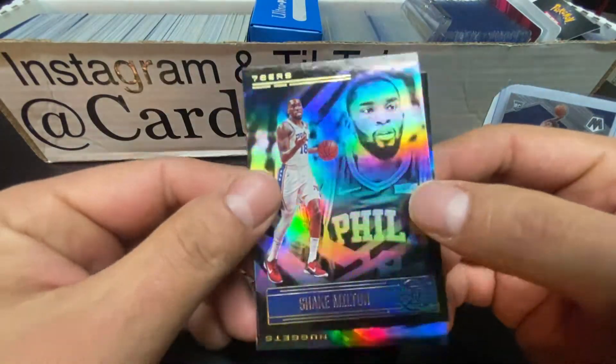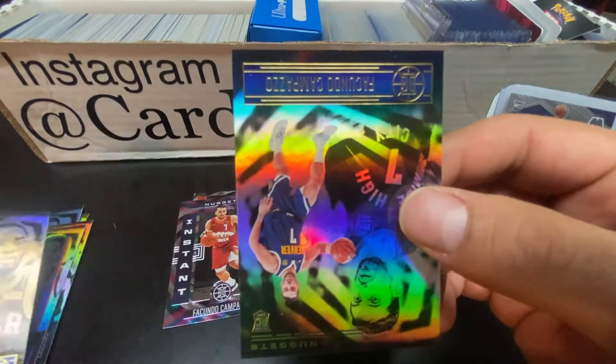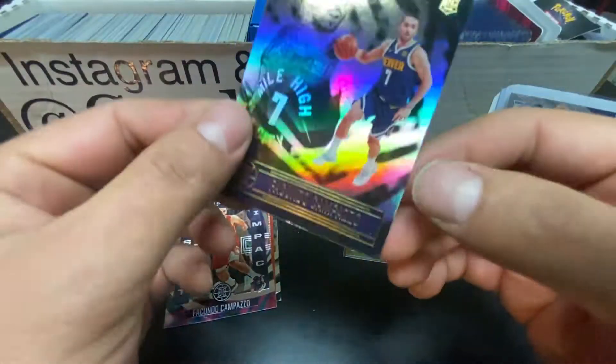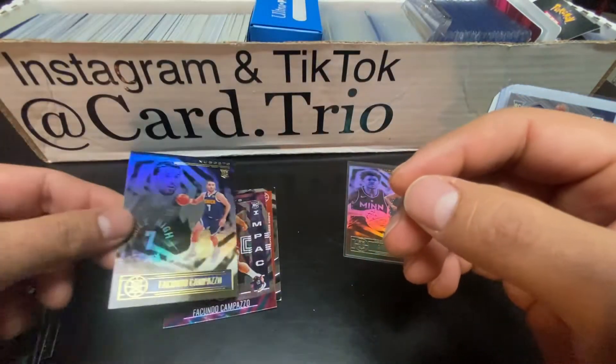These are so cool, man. Composite on Instant Impact - keep that in mind whenever you get a pack of the football or basketball, if you're trying to sleeve them up. These will fit in regular top loaders. Shake Milton. And our rookie - Bills - Composite. Two Composites in that pack! How about that?